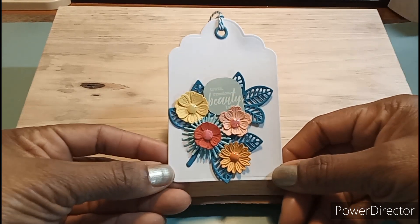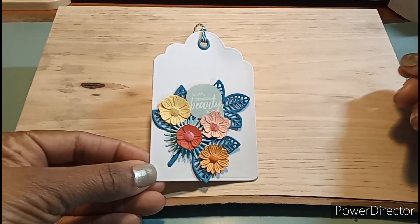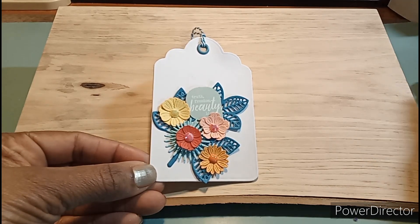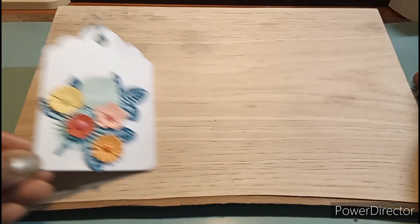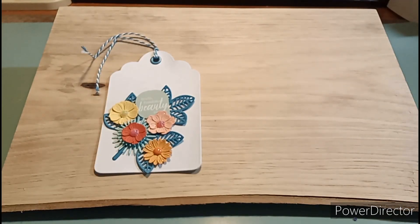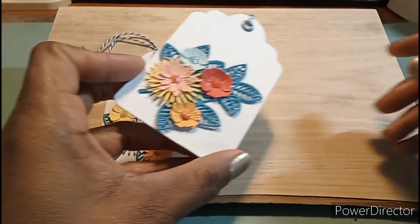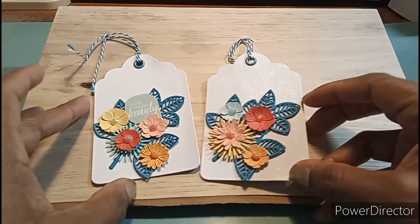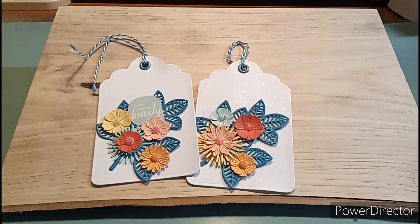This is how the tag turned out — there is the eyelet and the twine, and it's really just basic. I can put this on a card, I can put this on a gift package, an envelope — you name it, I could use it. They're all the same, and I just created three. I gave them a little spritz with my shimmer spray.